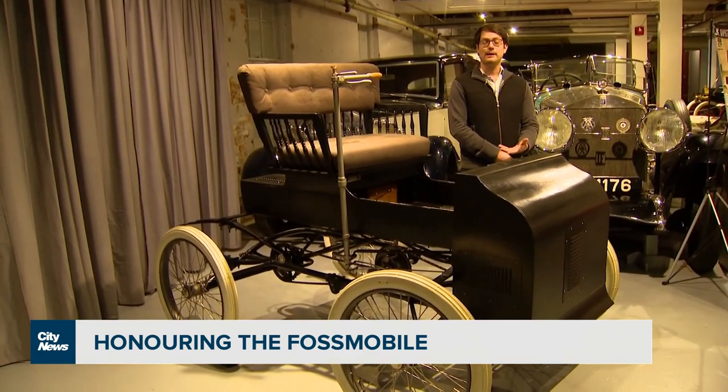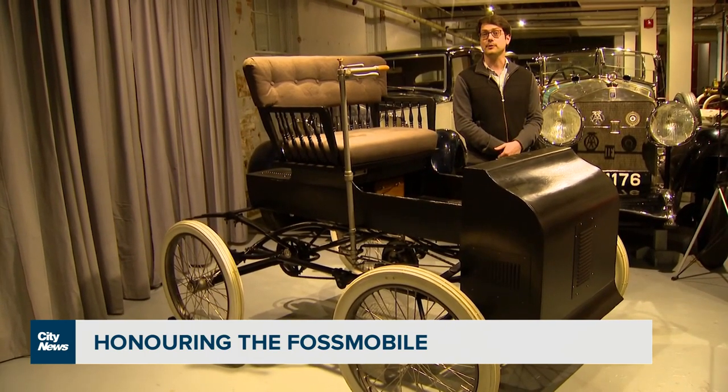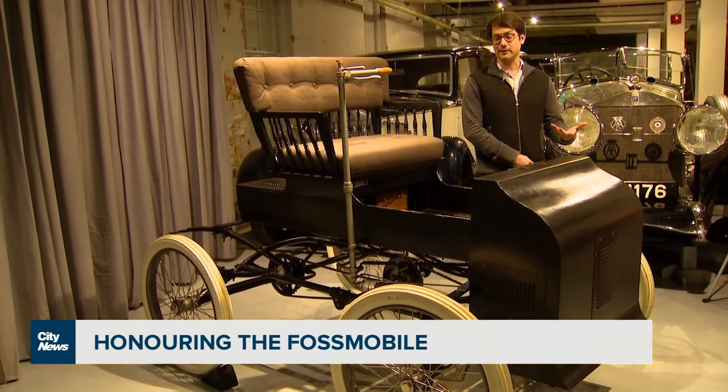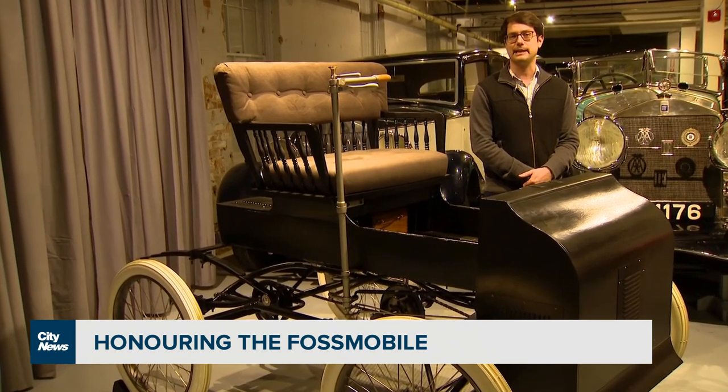We absolutely love this — the Fossmobile — because it brings to life the origins of the Canadian automobile. There really aren't cars that, for the most part, have survived. There are only a few examples of cars that have survived from the 19th century here in Canada.